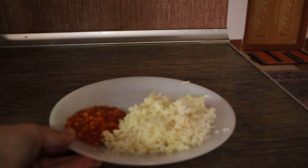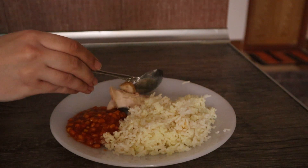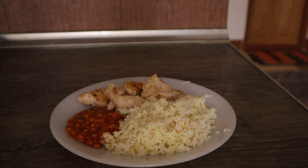For lunch I have six spoons of rice and 150 grams of chicken with salt.